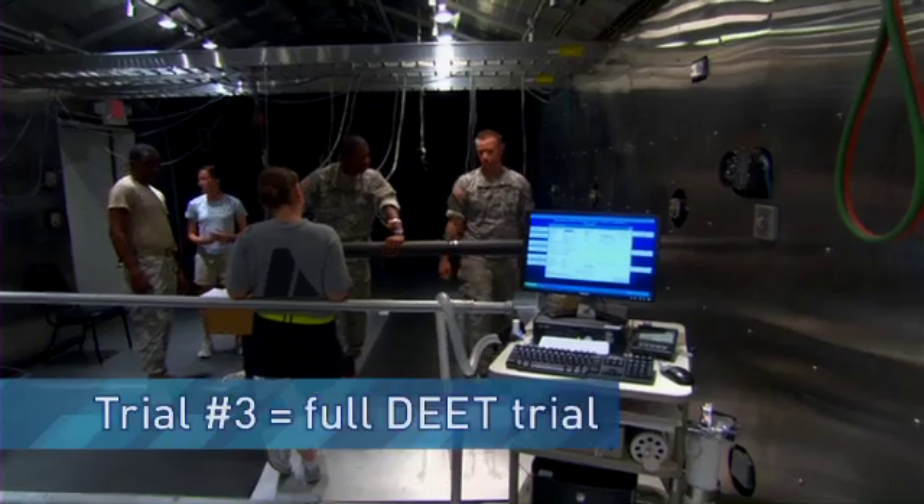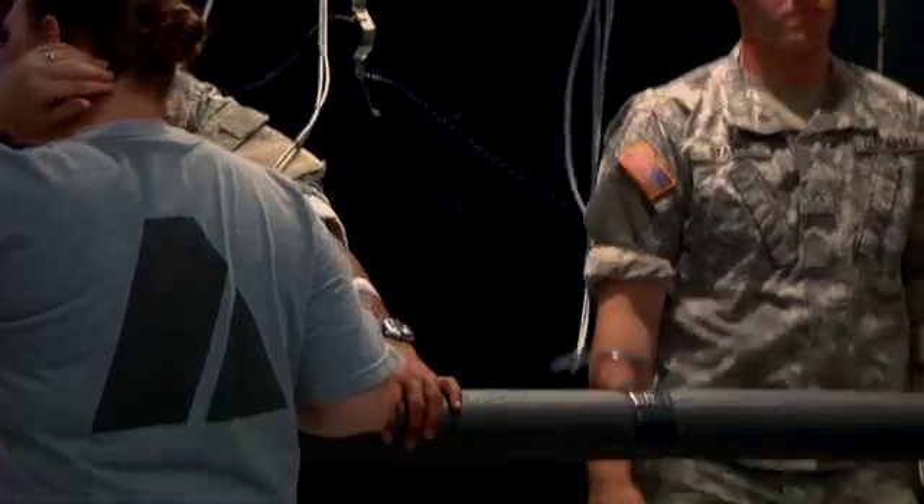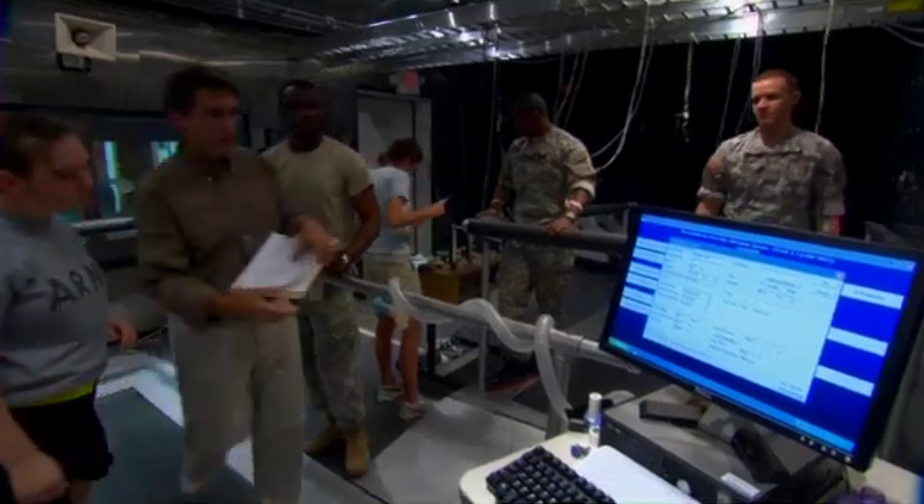And then, in order to simulate how they actually use it in the field, we do what we call the full DEET trial. They put DEET on their face, their ears, their neck, their wrists, along their waist, and along their ankles. During all these tests, we're measuring sweating, measuring body core temperature, and we're measuring heart rate.